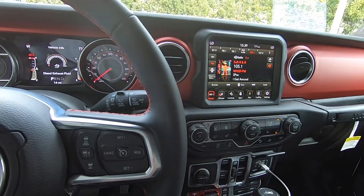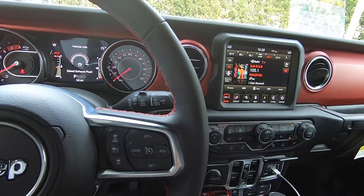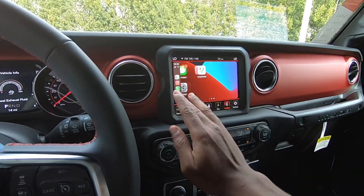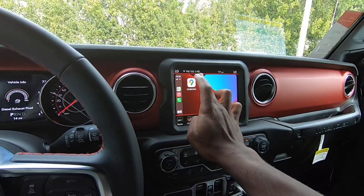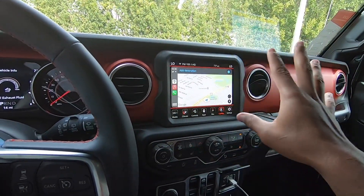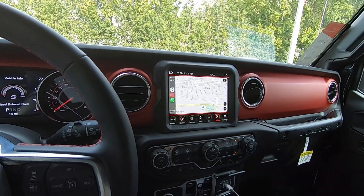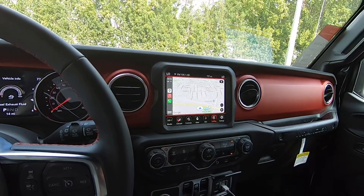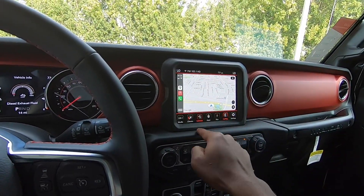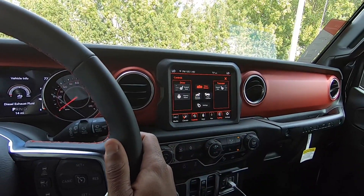This tester has Android Auto and Apple CarPlay. Once you connect your phone and tap the CarPlay button, the screen is fast and responsive. Google Maps takes up the full screen. This is the Uconnect 4 system, which is a really nice system. Jeep hasn't put the Uconnect 5 on the Wrangler yet, but it's coming soon.